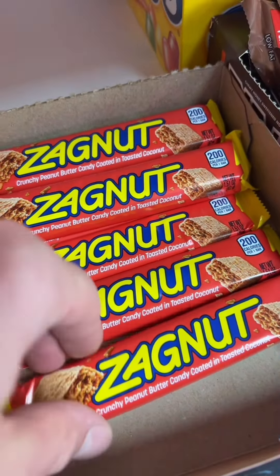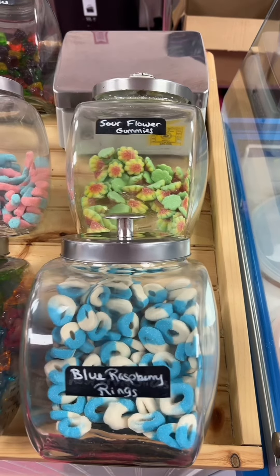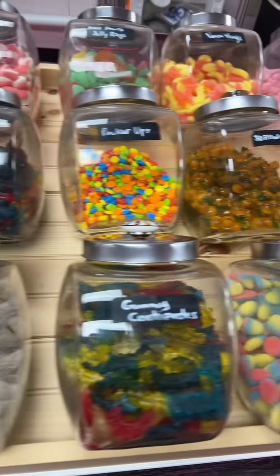Coming in at number three is freeze-dried candy. Pretty much any freeze-dried candy remains immensely popular. Coming in at number two on our best-seller list for August is Swedish candy, specifically Bubs — more specifically oval Bubs and rhombuses.